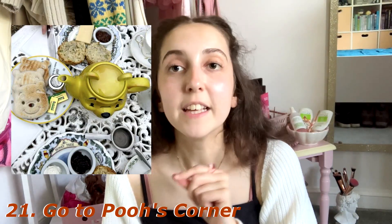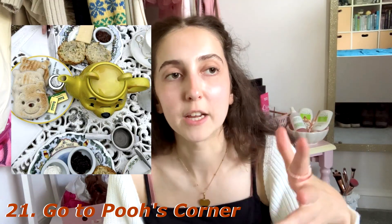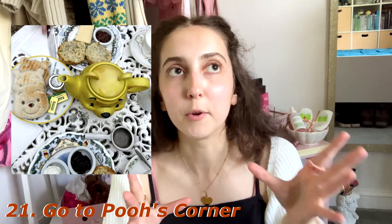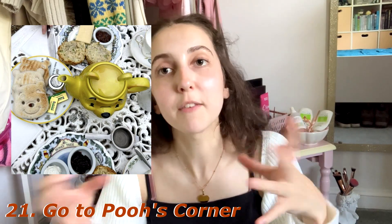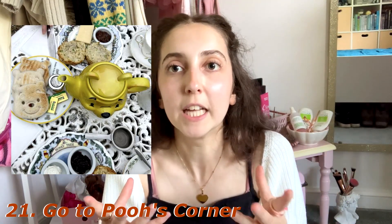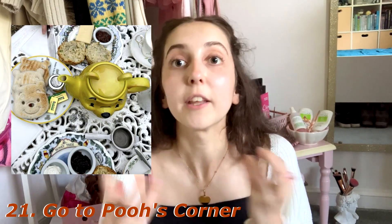Next up, number twenty-one — this one's quite specific — go to Pooh's Corner. In the UK, in what we know as the Hundred Acre Wood, there's a little Winnie the Pooh themed cafe called Pooh's Corner, and I really want to go there. It just feels like the epitome of an autumnal activity. If that's too far away, visit a cute little cafe that gives that vibe of outdoors, autumnal greenery.